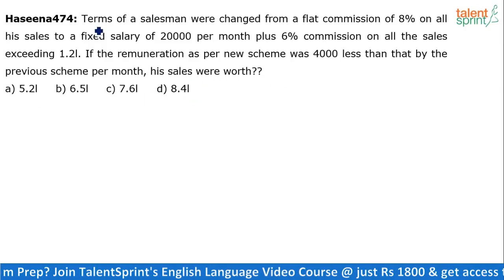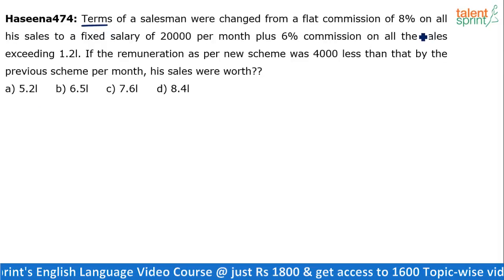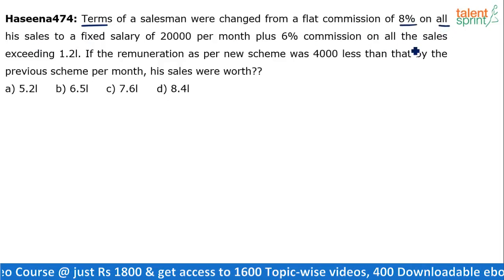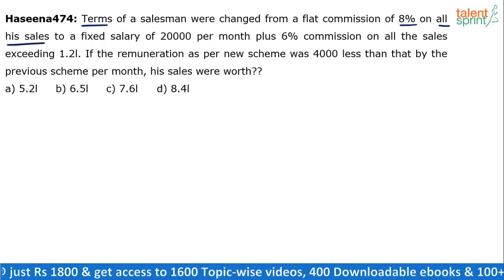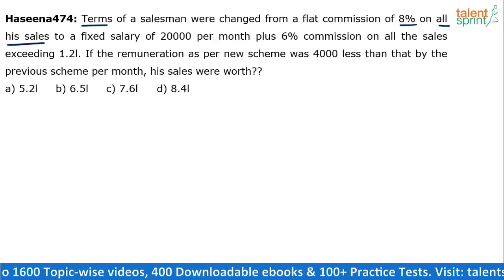So basically, the terms in which you pay a salesman have changed. Earlier there was a flat commission of 8% on all his sales — remember, flat commission of 8% on all his sales. So they will check the total sales per month and give 8% of that to the salesman.